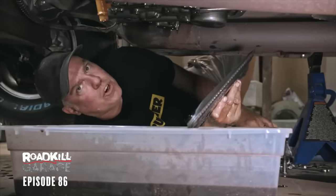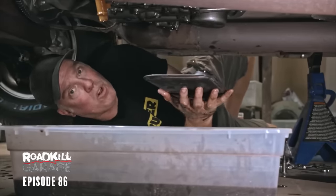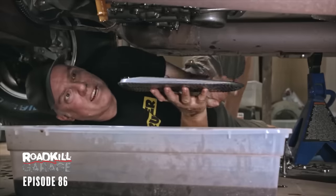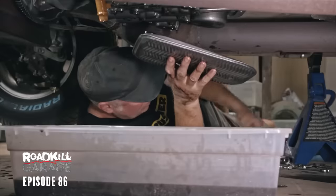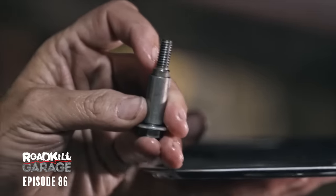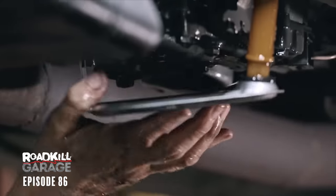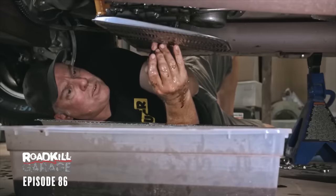I just Googled Turbo 400 filters and it turns out that looseness I was seeing is normal — turns out everybody asks that question. You can bolt it up solid, but I just lost my spacer for that. It's weird because the bolt that comes with it has a stop on it that leaves it kind of loose. Obviously this is my first Turbo 400.